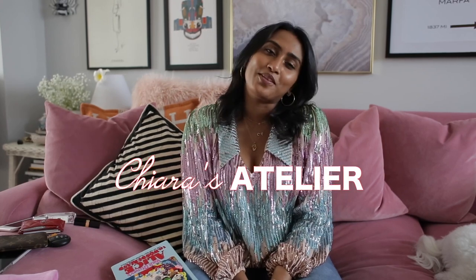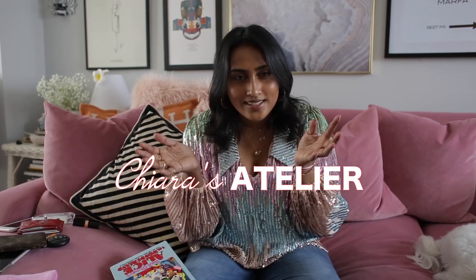Hi everyone and welcome back to my YouTube channel. My name is Kiara and I run the blog and Instagram and this nook of the internet, Kiara's Atelier, where I discuss fashion, beauty, and all sorts of things.